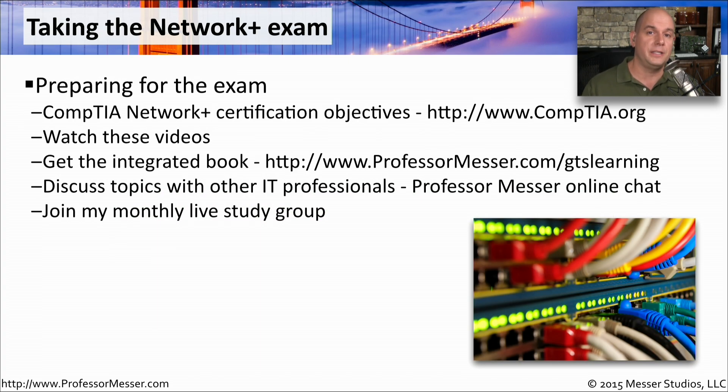There are a number of best practices you should consider when planning to take your exam. The first thing you should do is go to CompTIA's website and download the exam objectives. CompTIA provides a very detailed list of objectives, so if you're trying to determine if a particular topic is covered on the exam, the answer is going to be inside those certification objectives. You should also watch these videos — I've covered every single topic from those certification objectives. There's also a book from GTS Learning which has integrated my videos directly into the book, so as you're reading through a particular topic, you'll find my video right next to it for additional reinforcement.